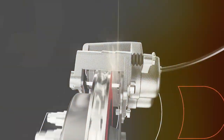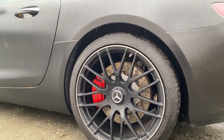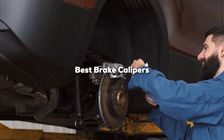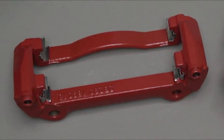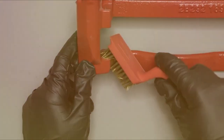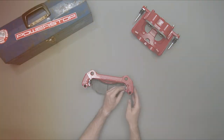Welcome back to the channel where we dive deep into the world of automotive excellence, bringing you the most comprehensive reviews and insights. Today, we are zoning in on a crucial component of your vehicle that combines safety with performance: brake calipers. Whether you are a casual driver, a car enthusiast, or a professional on the lookout for the latest upgrades, understanding the significance of high-quality brake calipers cannot be overstated. They are the unsung heroes in the braking system, providing not just safety but also enhancing your vehicle's aesthetics and performance. Let's explore the top 7 brake calipers that stand out in 2024.